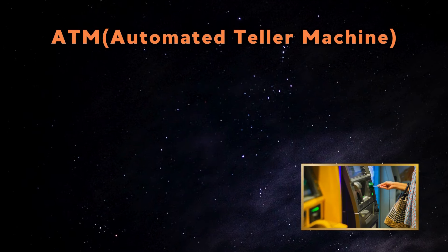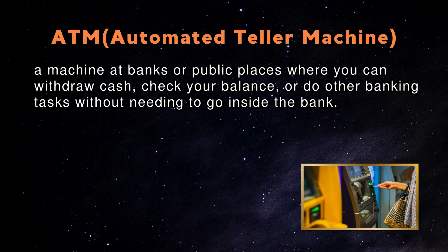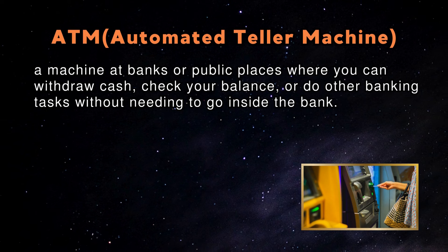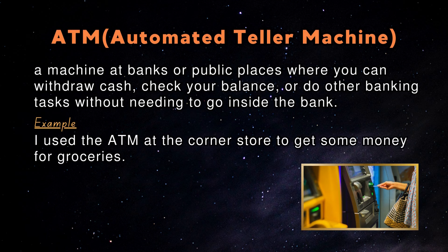ATM — Automated Teller Machine: An ATM is a machine at banks or public places where you can withdraw cash, check your balance, or do other banking tasks without needing to go inside the bank. An example in a sentence: I used the ATM at the corner store to get some money for groceries.